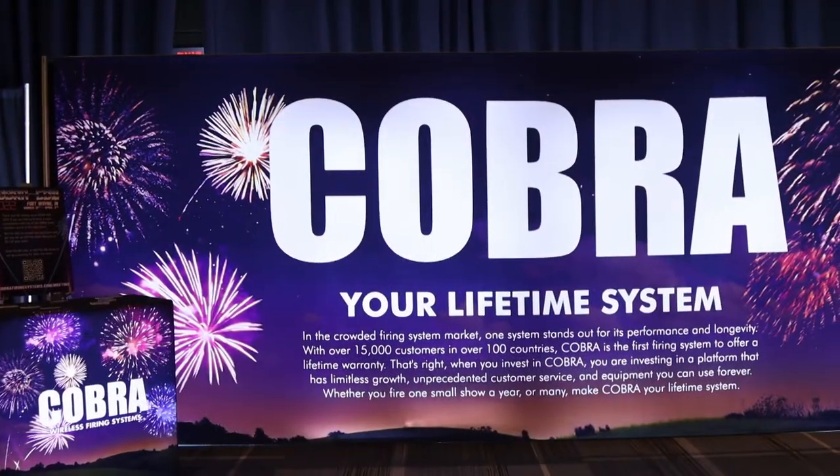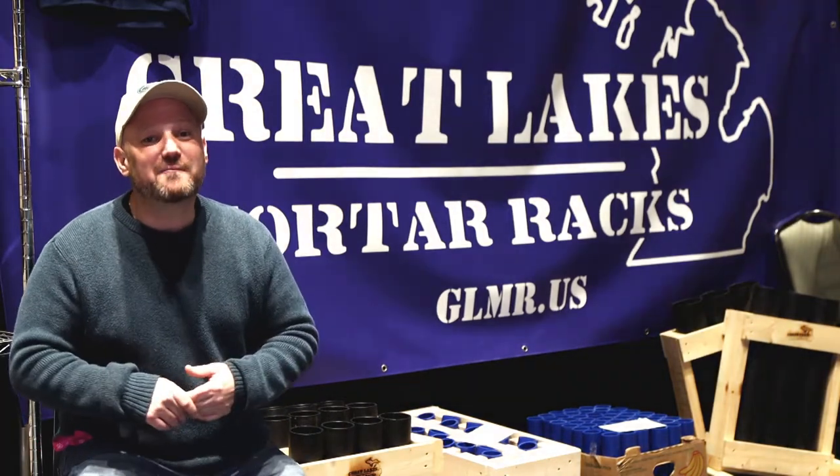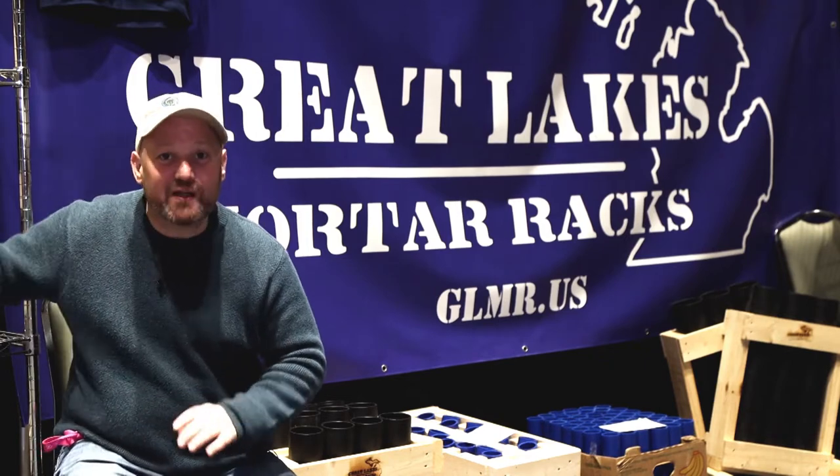We are still here at CobraCon 2022 in Fort Wayne, Indiana. I'm here walking around the show. I stopped by to see the folks from Great Lakes Mortar Racks. I've ordered product from them before — I actually ordered the Mayhem. That was my first product. I was really impressed with how the build quality is.